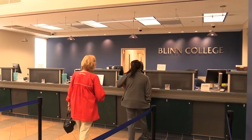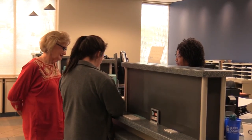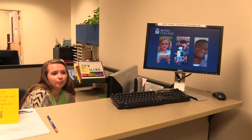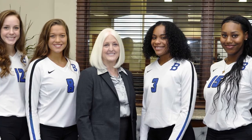Behind me here we have the administration building. On the first floor you can visit enrollment services, admissions, financial aid, and the business offices. On the second floor you will find recruiting, counseling, housing, and VP of student service offices. And on the third floor is our chancellor's office.